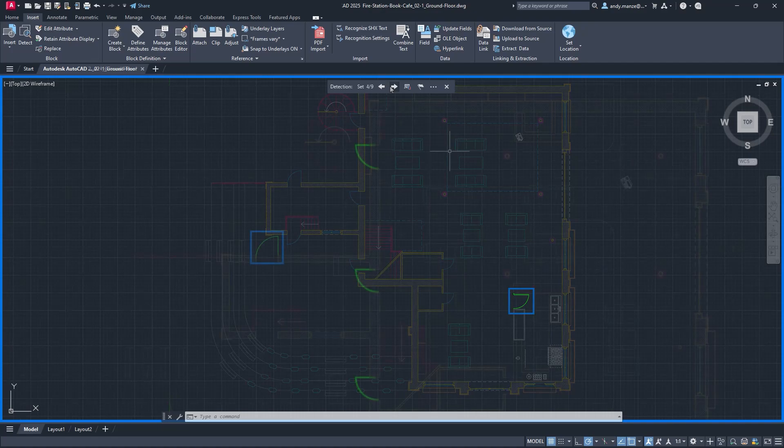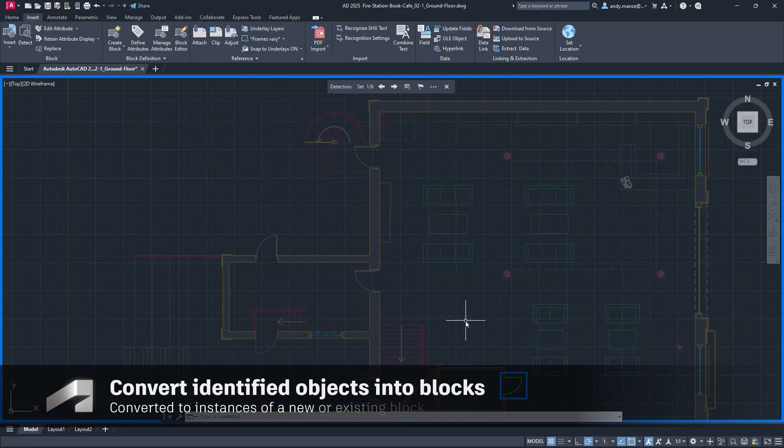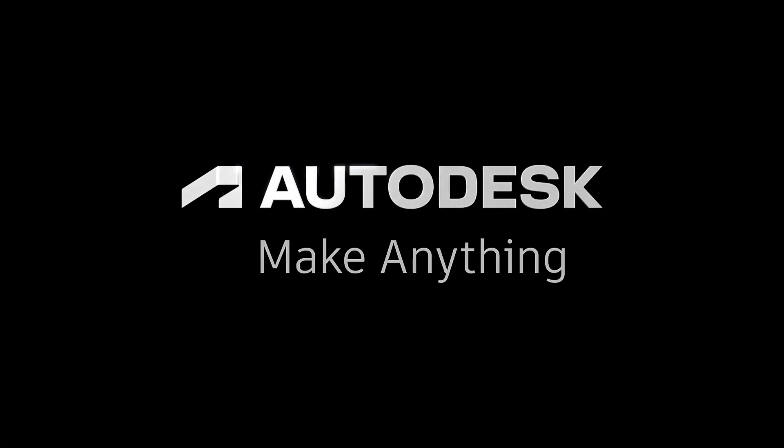Once the groups of recognised objects have been examined, they can be quickly converted to new instances of either a new block or an existing suggested block, vastly speeding up this previously time-consuming process.